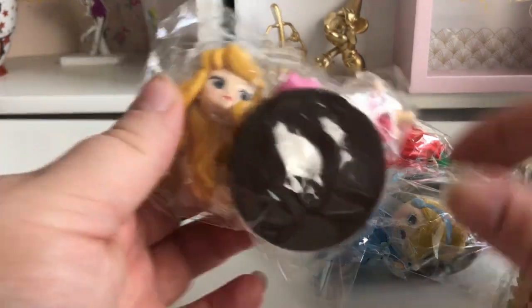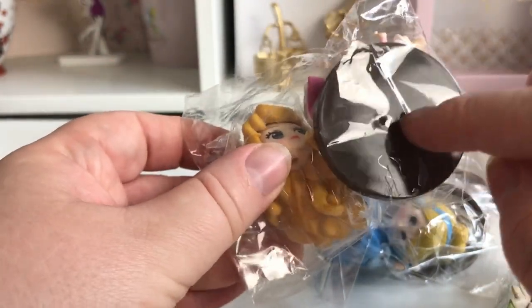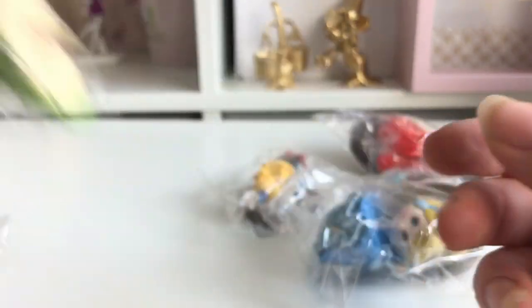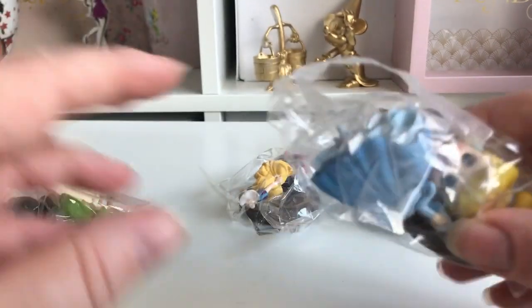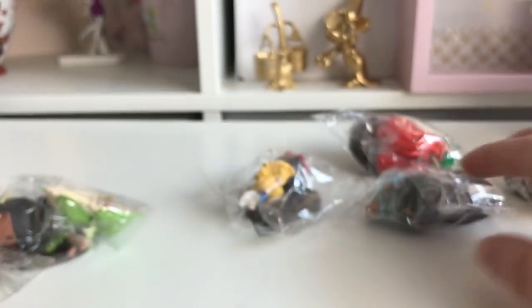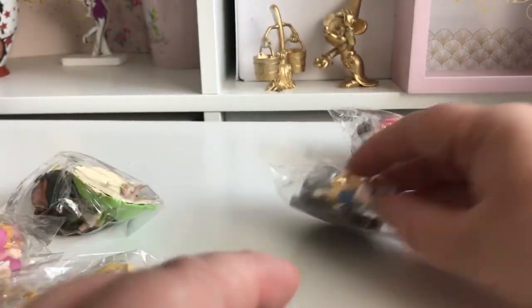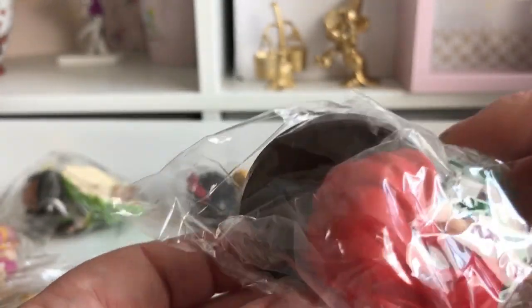You get eight little figures and they come in parts — the head is separate from the body — and you also get a little stand to put them on. The set includes Aurora, Tiana, Belle, Cinderella, Jasmine, Rapunzel (her hair comes apart too), Snow White, and Ariel.